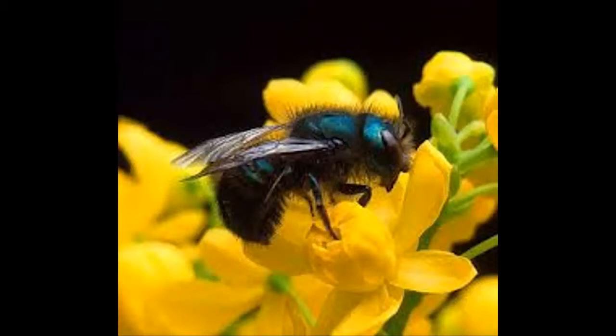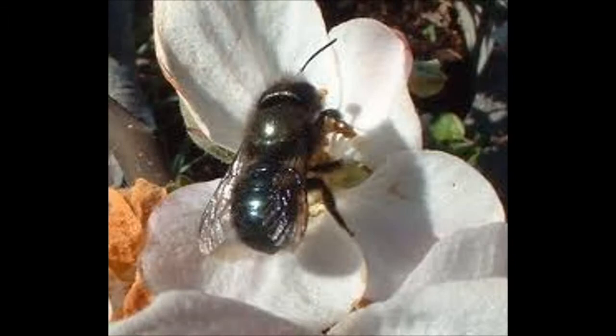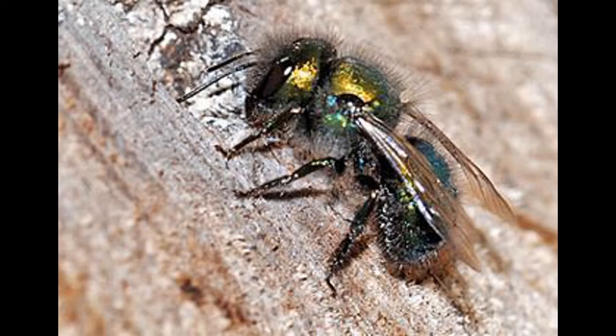Over the past three years I've kept mason bees for two reasons: to help with the pollination of my cherry trees, and because I have become somewhat attached to my bees and want to see them prosper. I think you will find that common to many who keep masons — they feel an affinity towards their bees.